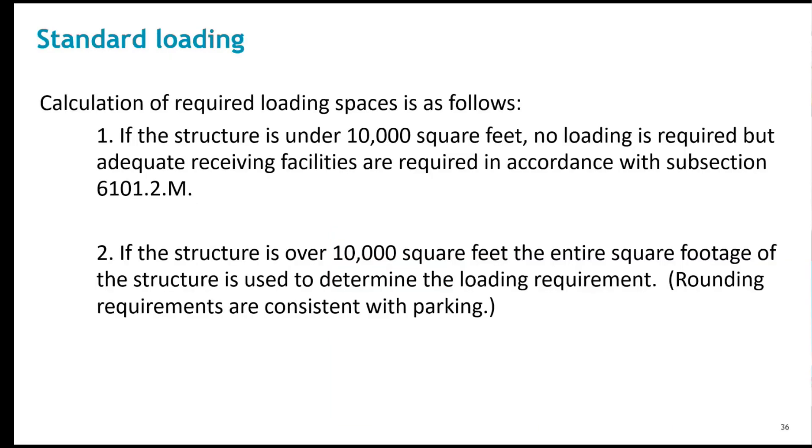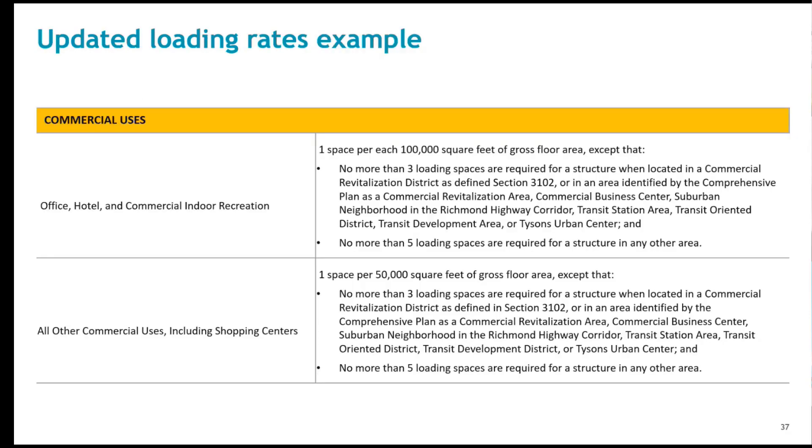The modifications to loading are intended to simplify the application of the requirements and create a more standardized approach. A minimum threshold of 10,000 gross square feet is now established as a starting point for the need for a loading facility. Below 10,000 gross square feet, a new requirement of an adequate receiving facility is needed.